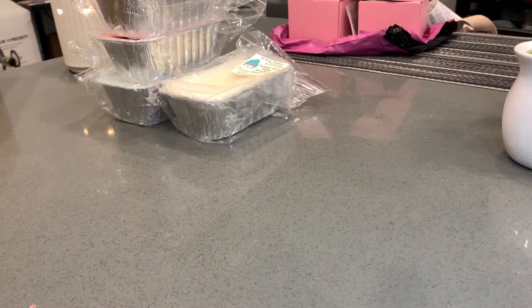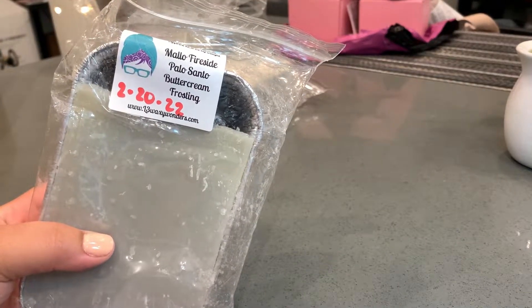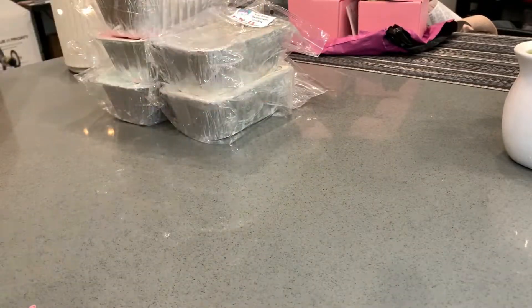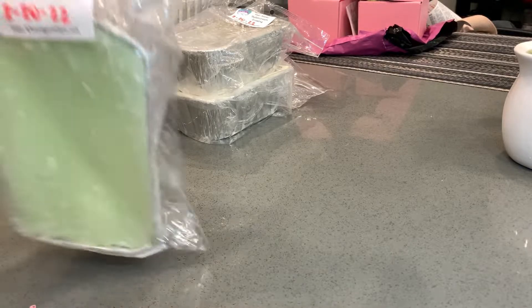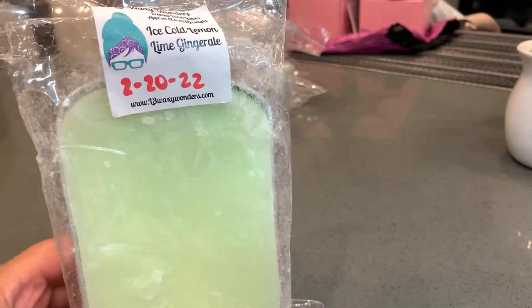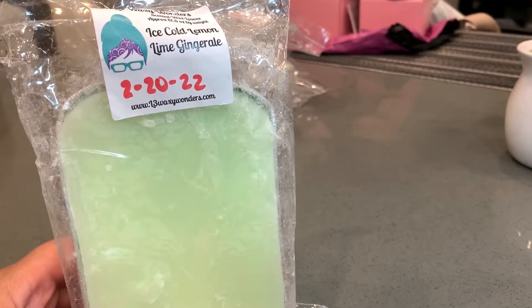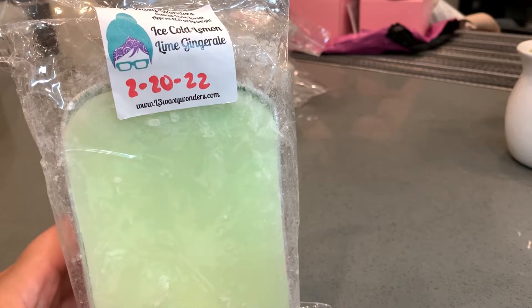Next is Mallow Fireside, Palo Santo, and Buttercream Frosting. This one smells good but to me it just smells like marshmallow fireside on cold — on warm you can really get the buttercream frosting. This is Ice-Cold Lemon Lime Ginger Ale, which is really good. It's like a cousin to Fizzy Pop — I personally prefer Fizzy Pop on cold. I haven't warmed this yet but it's really good and it's gonna be perfect for the summer.